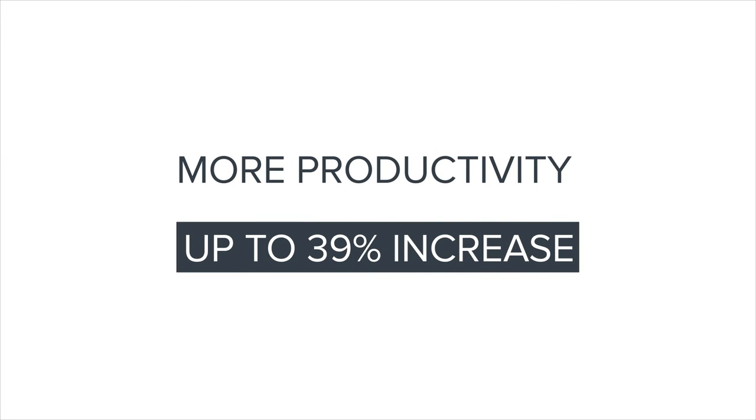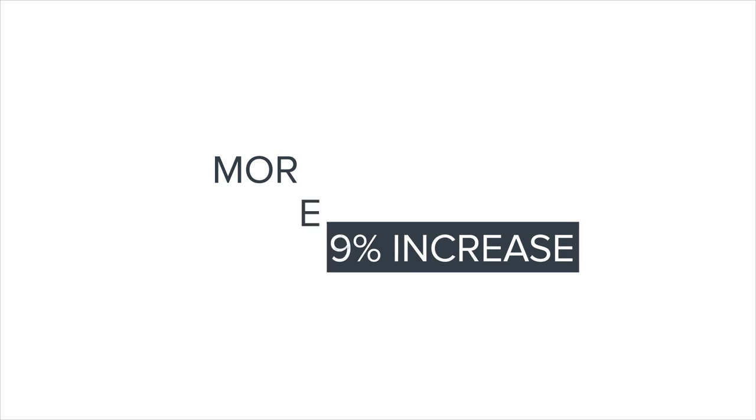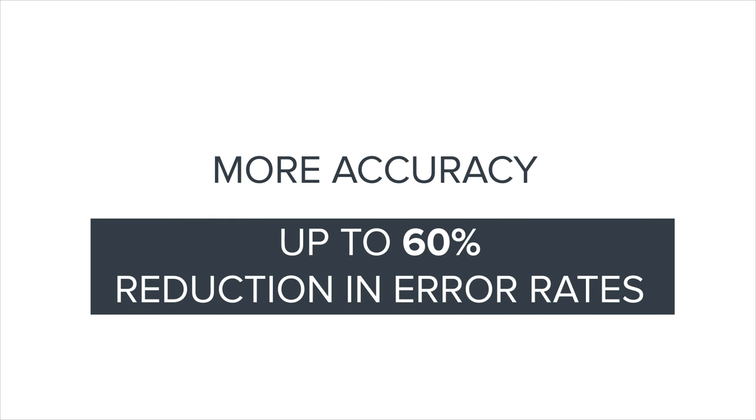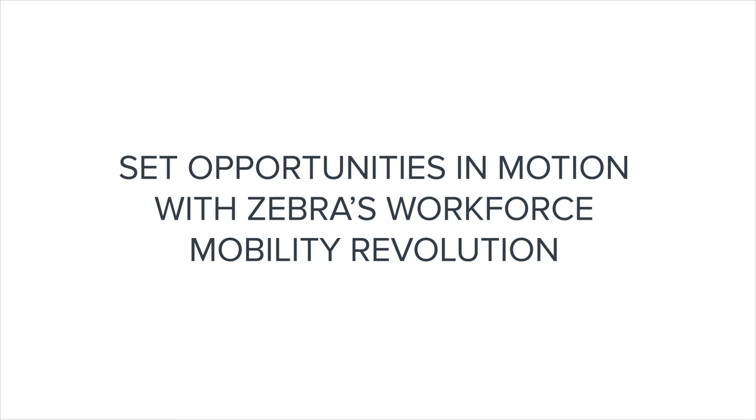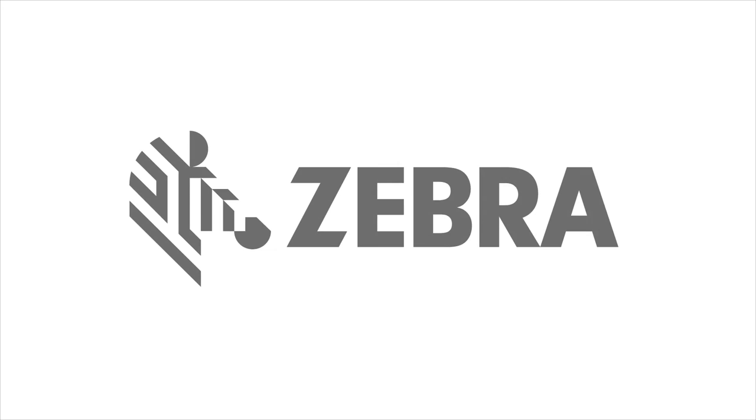Productivity is increased up to 39%. Error rates are reduced by up to 60%. Don't wait to take advantage of modern mobile platforms. We can help you achieve similar results migrating your apps.